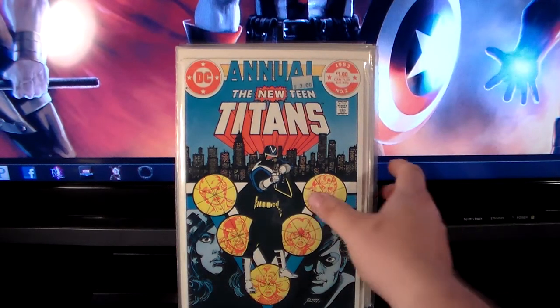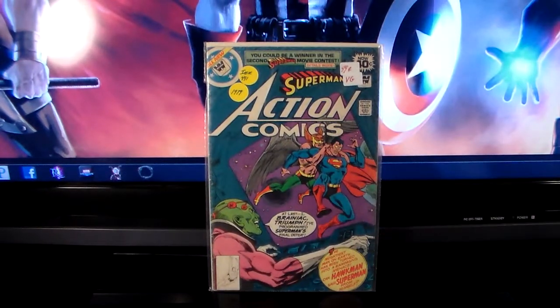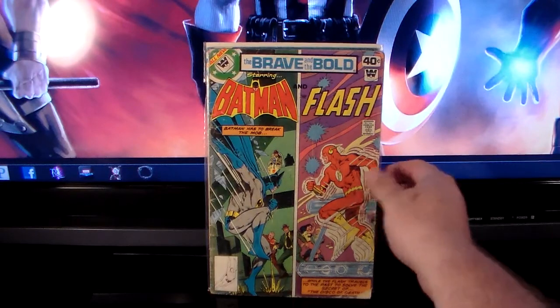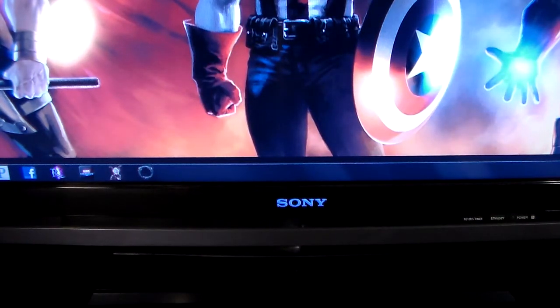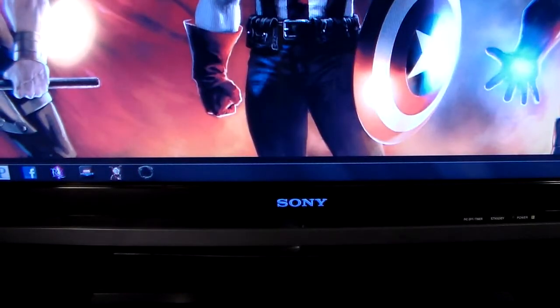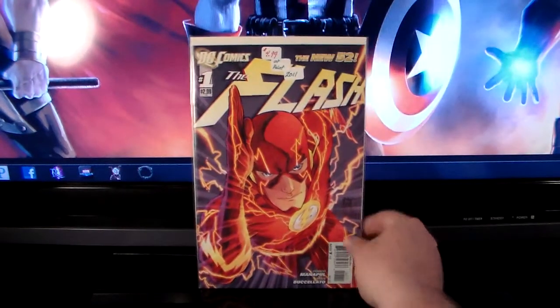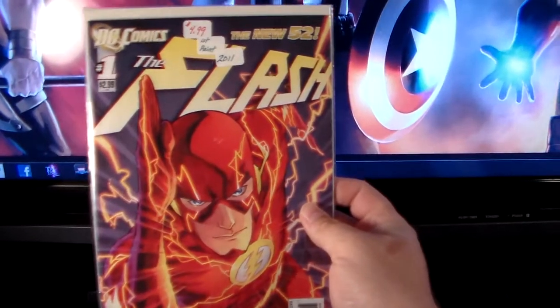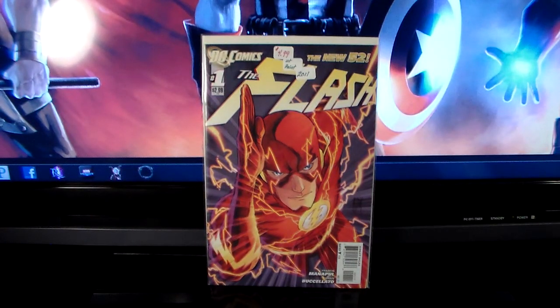I also picked up a couple of Whitman variant covers. Issue 491 for 49 cents, and Brave and the Bold number 151 — they're in horrible condition but for 49 cents a piece I grabbed them. This one was in that stack of books for ten bucks — it's in terrible condition but I wanted to read it. I also got this one from that same stack; he had it listed at five bucks but again I got the whole stack for ten.